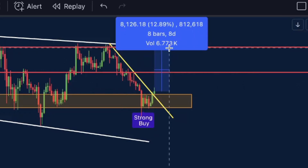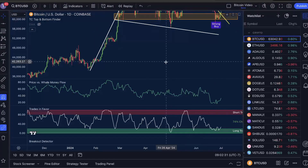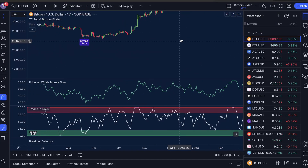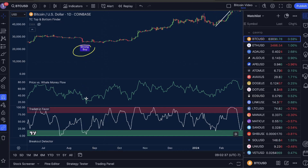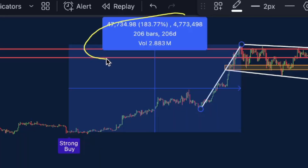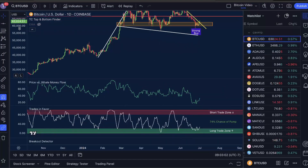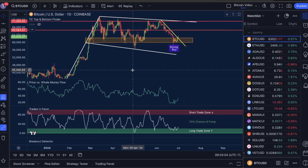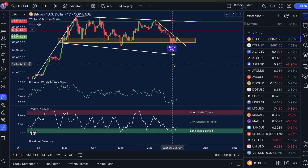From the current price this is a move up of anywhere between 5% and 12%. I do not want you to miss these next moves. Scrolling back, the last time we got a strong buy signal with price versus well money flow and trades in favor low, this was a move up of over 180%. This is why these signals are so important and why we are paying very close attention to them.